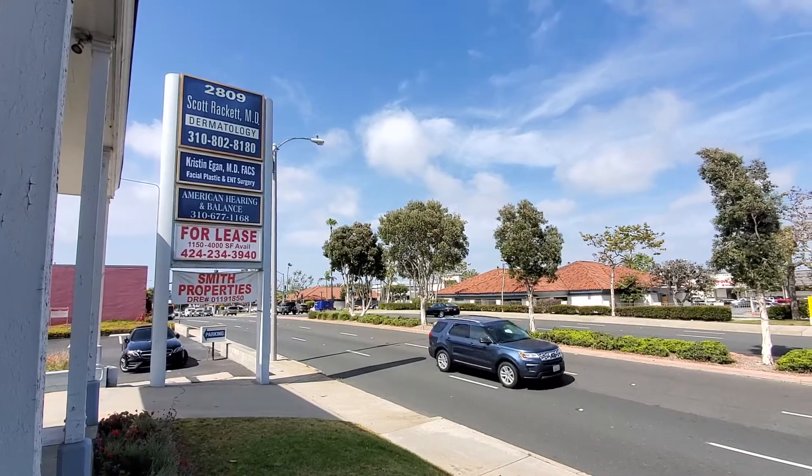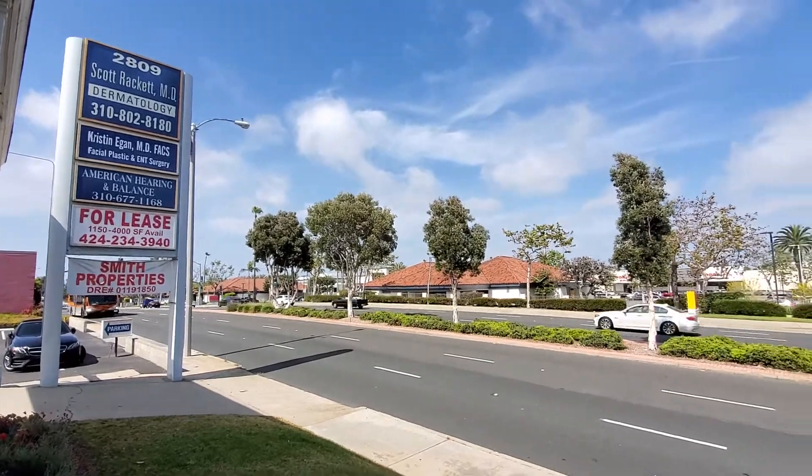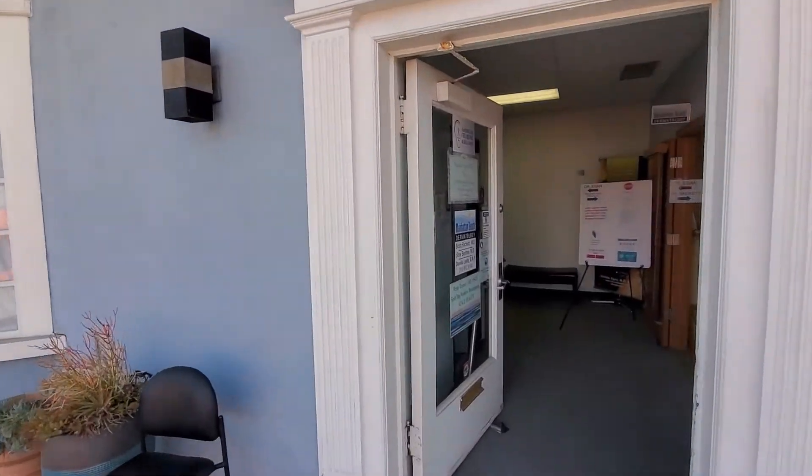We're at 2809 North Sepulveda in Manhattan Beach, and we're going to be looking at the 1,200 square foot space. Here's the front door.